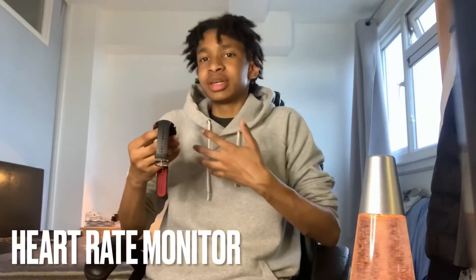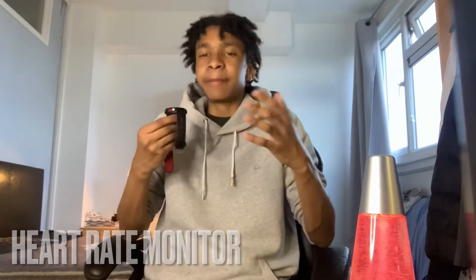The final spec is the fact that it has a constant heart rate monitor, and this also includes lung capacity as well. I'll move into more detail about that further in my review.